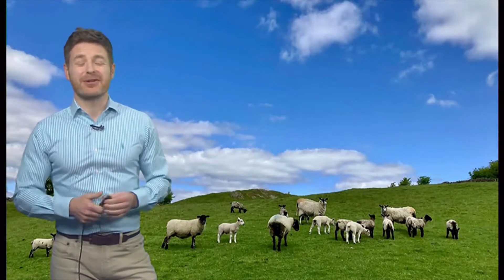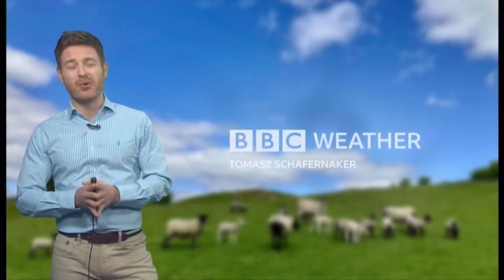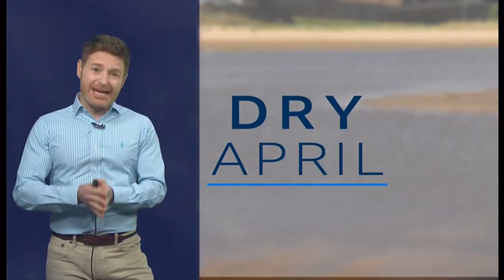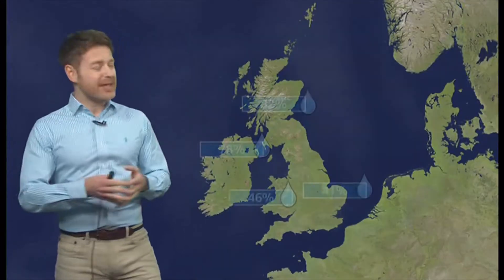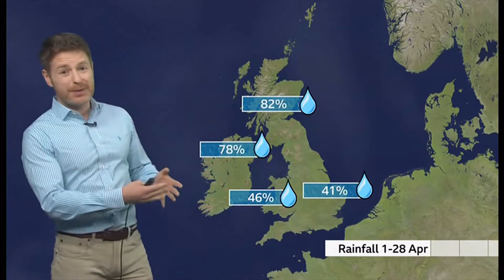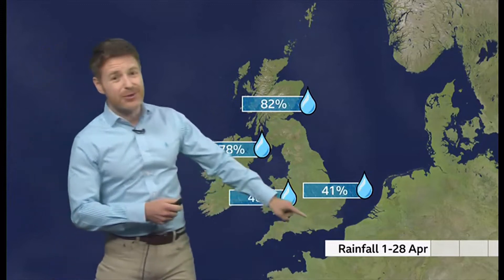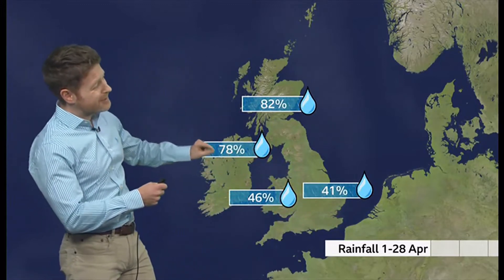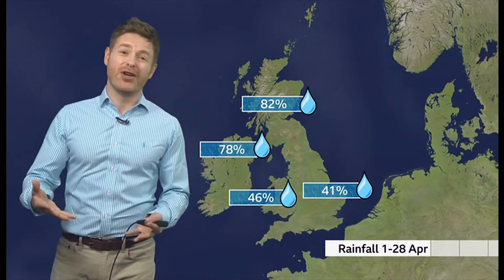The bobble hats were great, but I don't think we're going to be needing them any time soon — a little bit too warm for that. Let's talk about just how dry April was, and it really was a very, very dry month indeed. These are the average rainfall percentages across the nations of the UK up until the 28th of April. Some parts of southern Britain only had about a third of what you would normally expect — a third of the rainfall.